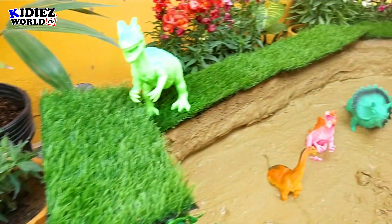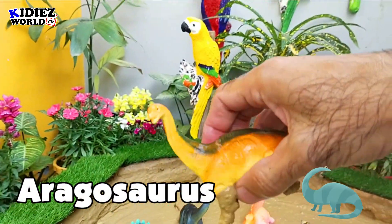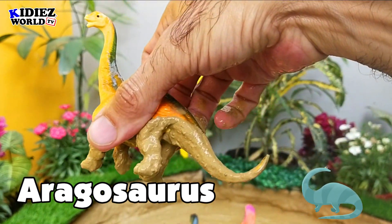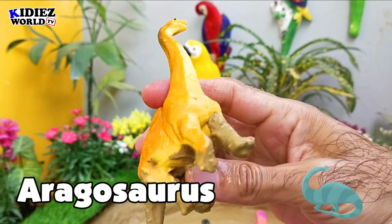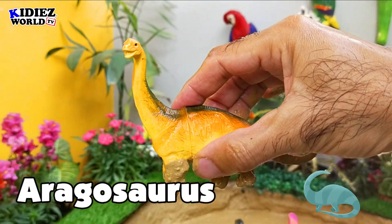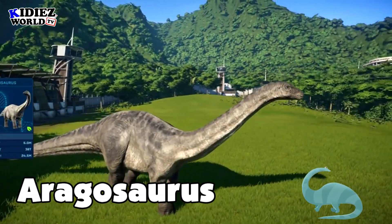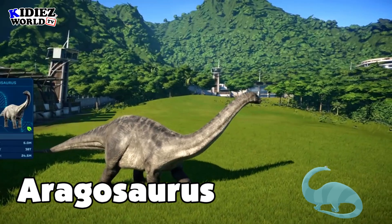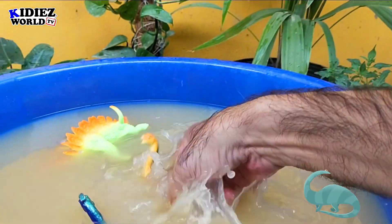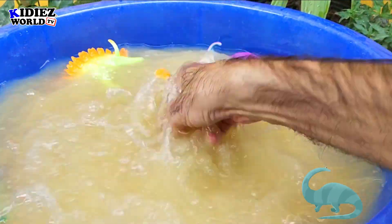The next one is Aragosaurus — the Aragon lizard. Aragosaurus are herbivorous by diet, and they were on earth around 121 million years ago. Their fossil was found in the Spain region. Their length was around 18 meters, which is quite big in size. As you can see, they have a very long neck and a very long tail, and they move on four legs.